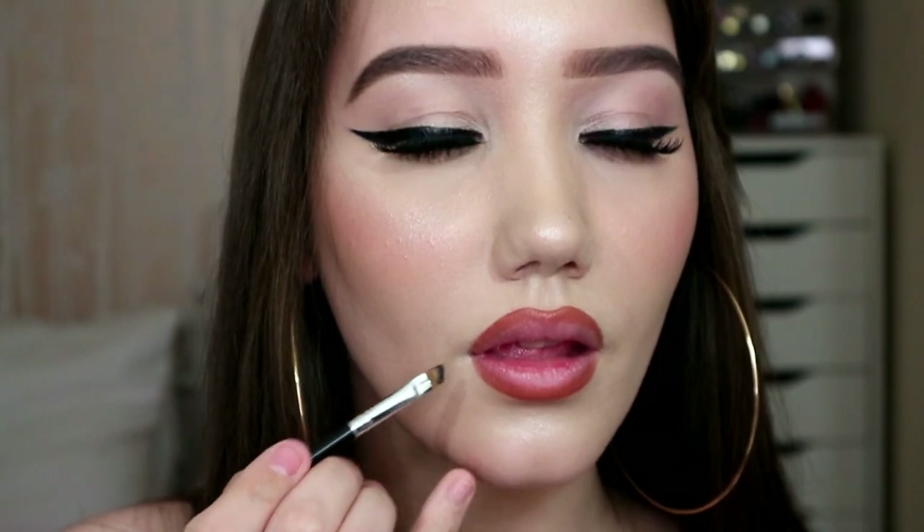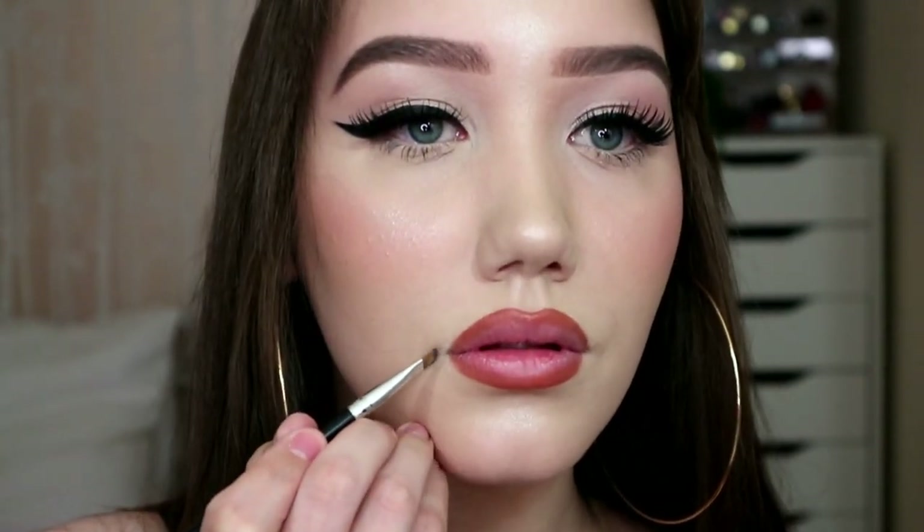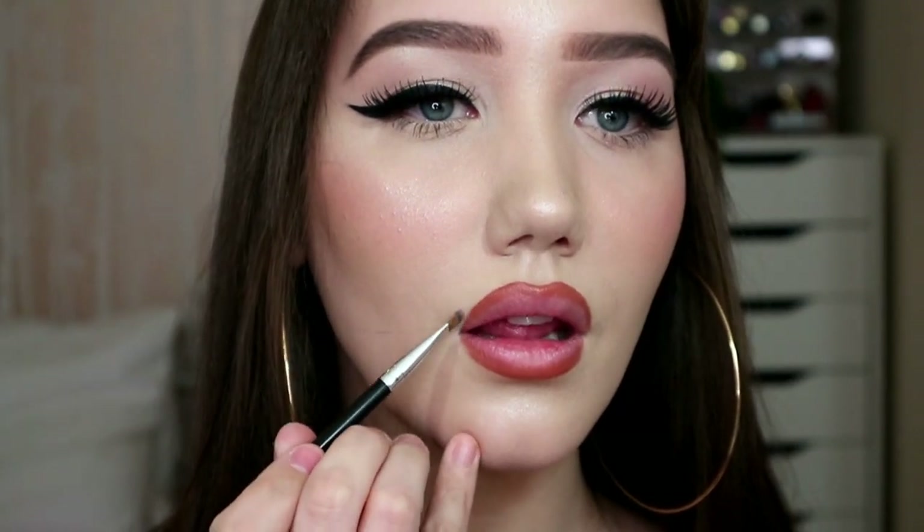Then I blend that in. That already looks fuller, doesn't it? I actually think that's made a massive difference already. Same on the top — you're going for like a circle. They look bigger but also a little ridiculous. Then we've got to deepen the corners. After that, we go in with a lip balm or lip gloss — something that's going to make our lips melt this lip liner.